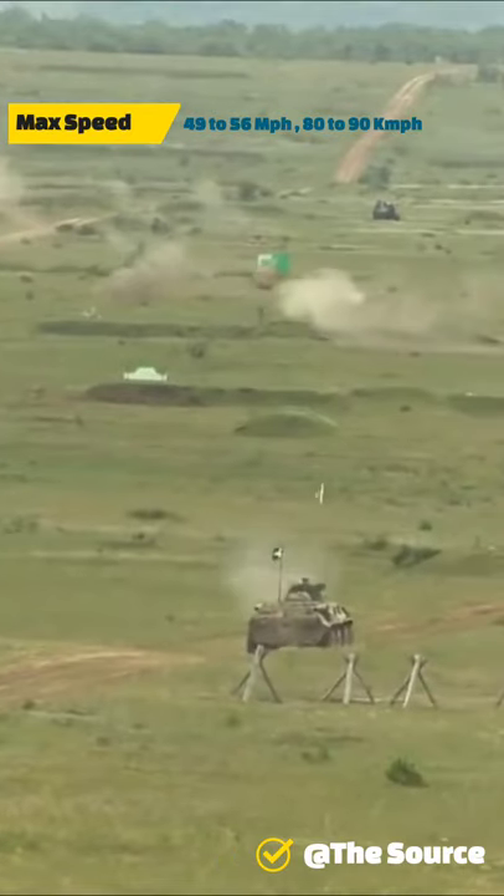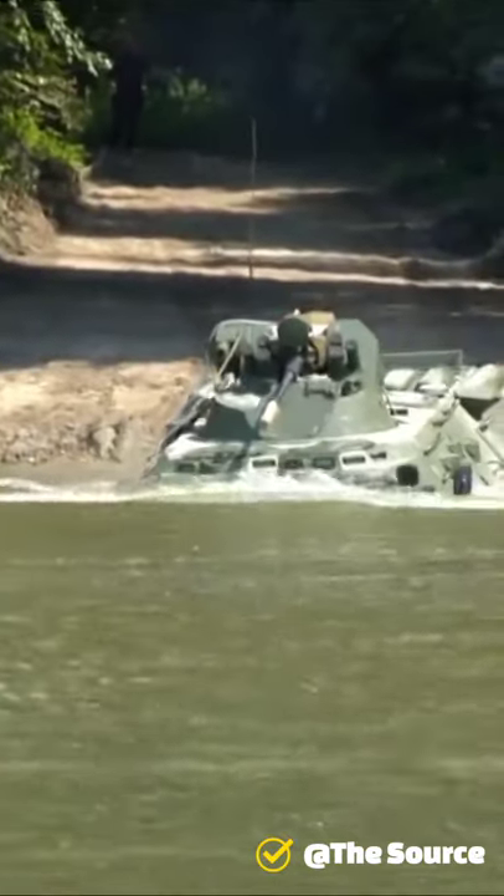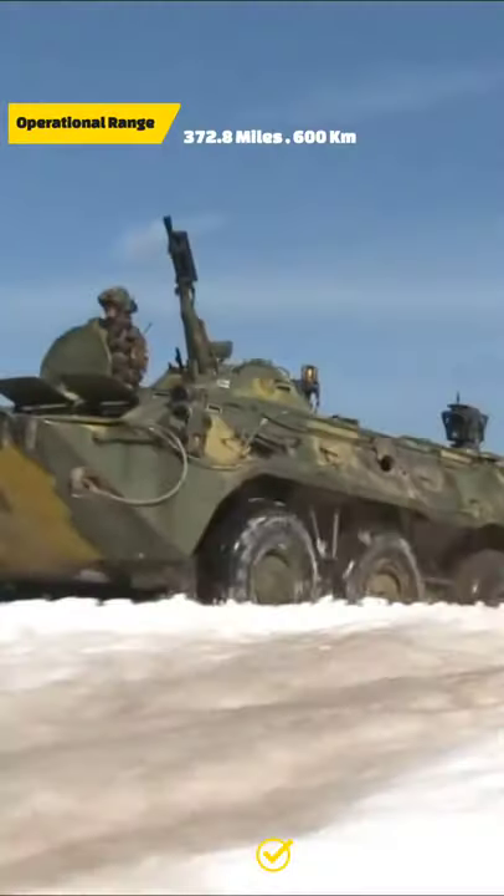The twin doors are designed to allow the infantry to disembark while the vehicle is in motion, and allow the infantry inside to exit from one side if the other is receiving fire.